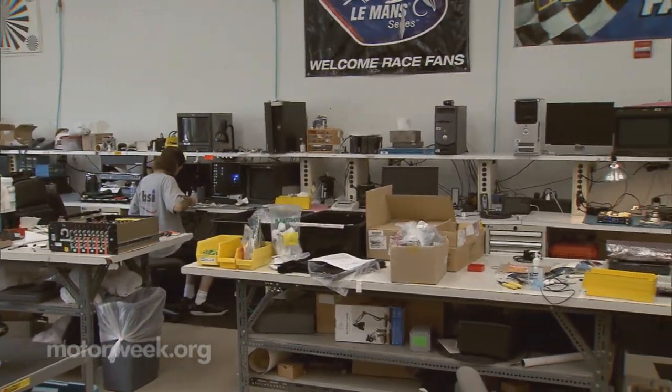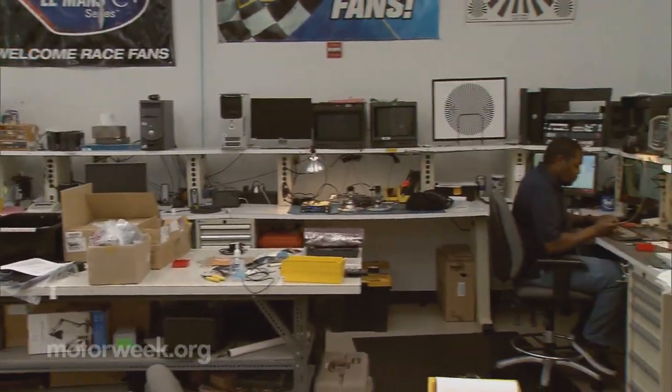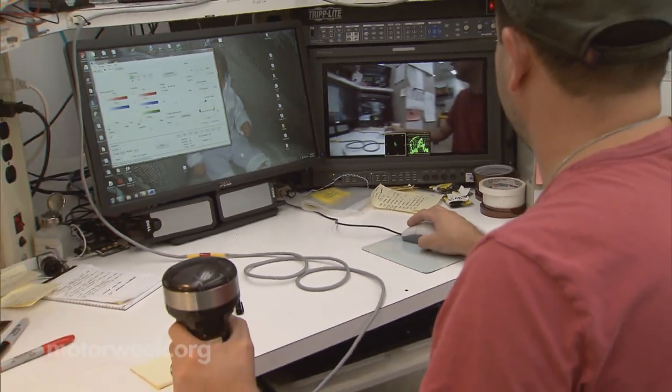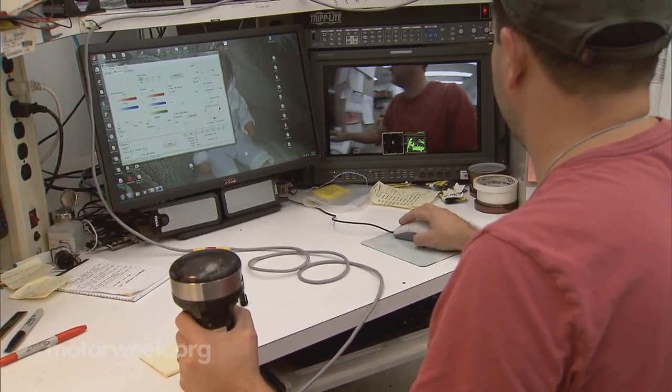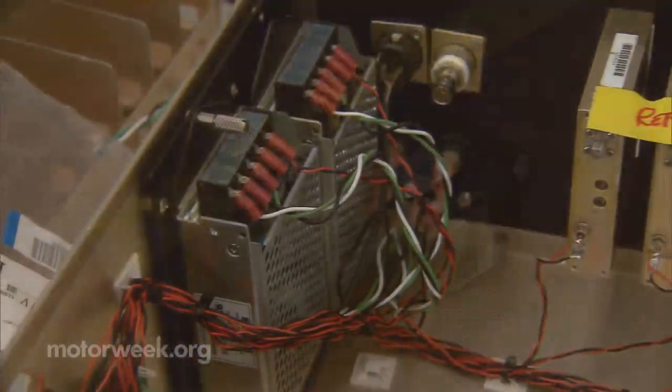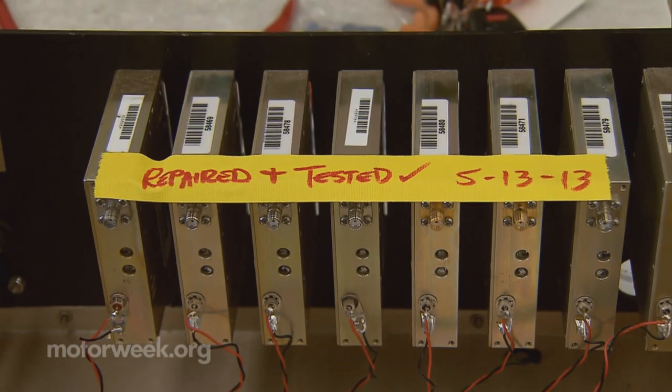Their camera shop is just as busy, with technicians making repairs and assessing each camera's motor functions after a weekend's race. They come in Sunday night or first thing Monday morning, strip them down, clean them up, repair any damage, and get them ready to go out the following weekend.